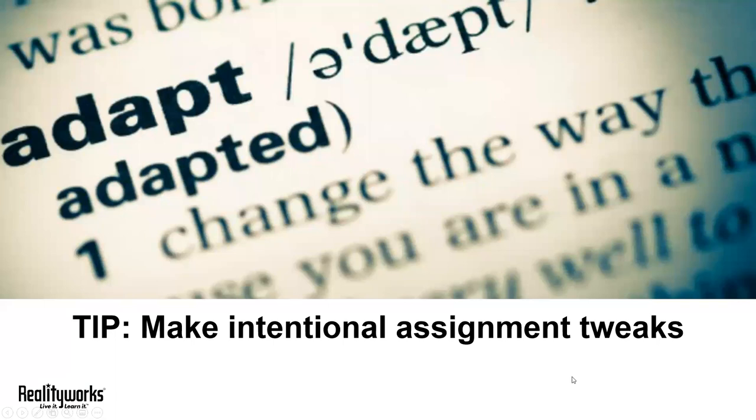Our next tip is to make intentional assignment tweaks. This might be one of my favorite tips. New research tells us that the ability of a company to adapt has been called the new competitive advantage, and the same is true of individuals. These days, demand is growing for employees who can adapt to an ever-changing workplace, who are open to new ideas, and who don't panic when things don't go according to plan.